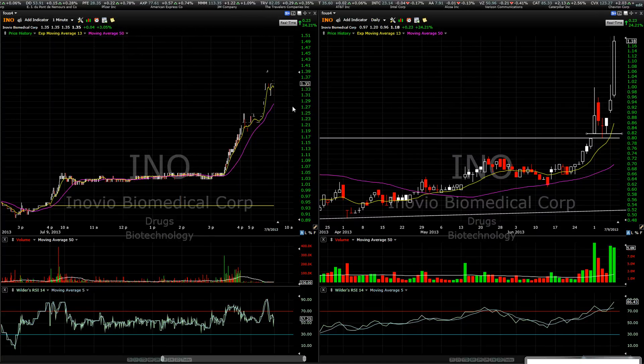What's up, gang? It's July 9th. Just kind of want to do an update on the current positions.